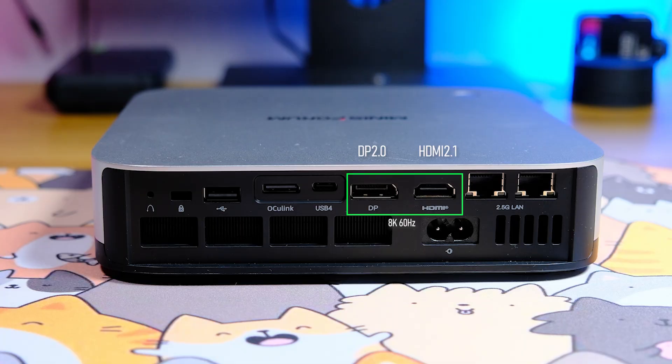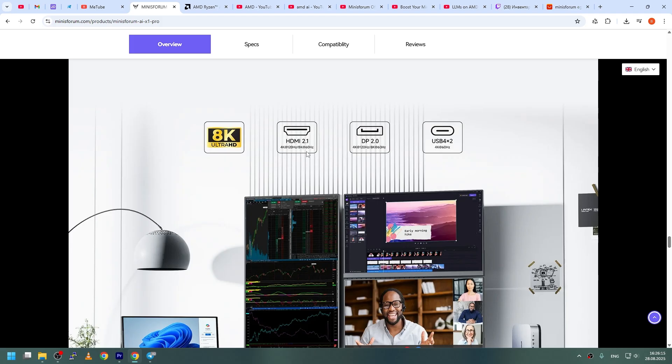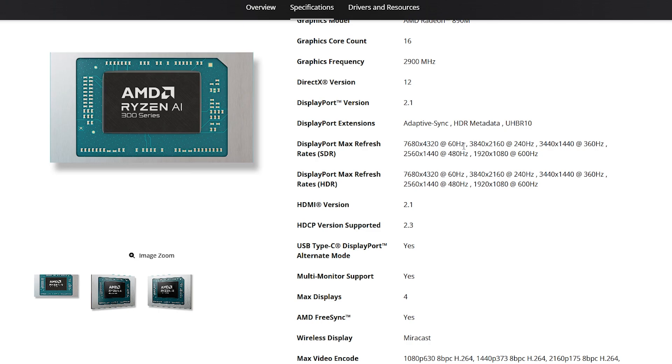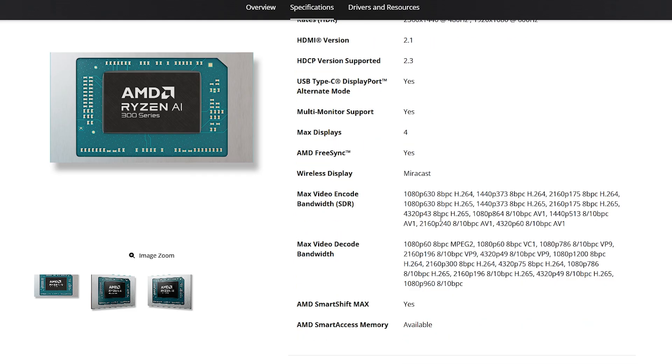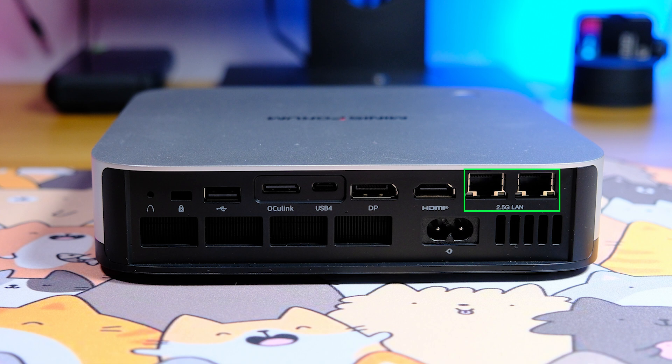There are two monitor outputs: DP 2.0 and HDMI 2.1, with a maximum resolution of 8K at 60 Hz. However, I found something odd — the manufacturer's website lists 4K at 120 Hz, while the processor supports 4K at 240 Hz in SDR and HDR and Full HD at 600 Hz. The processor's integrated graphics also support Miracast wireless video transmission, image enhancement algorithms, and many encoding and decoding options.